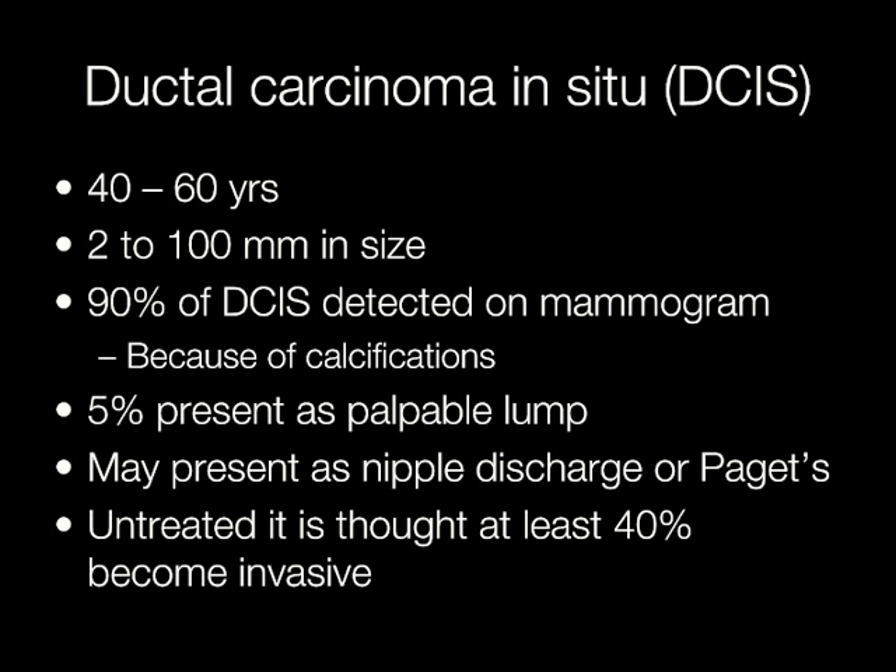Ductal carcinoma in situ tends to occur between the ages of 40 and 60. The size varies from approximately 2 to 100 mm. 90% of cases of DCIS are detected on the mammogram because of the microcalcifications, and 5% present as a palpable lump.